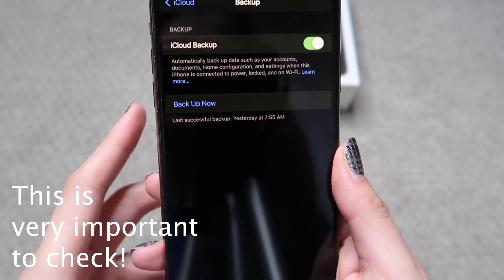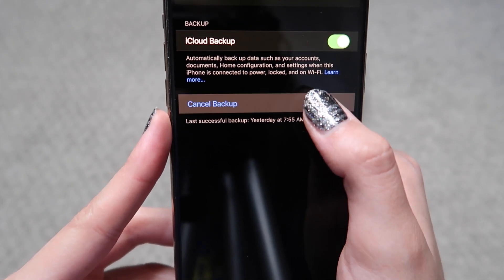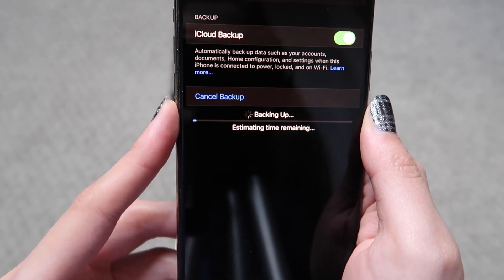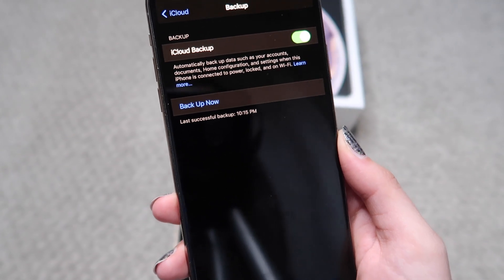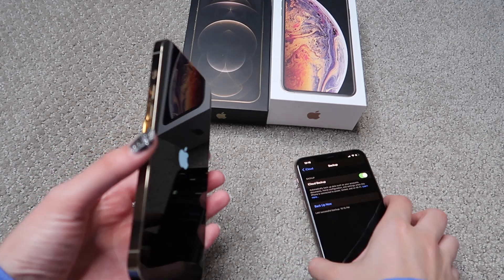Another big difference is MagSafe — it should work with wireless chargers. Now I'm going to switch my phone over and take you through that process. You go into your iCloud settings, get your last backup — mine was yesterday at 8am — and I'm backing it up now. It took about 10 minutes, a little longer than I thought.